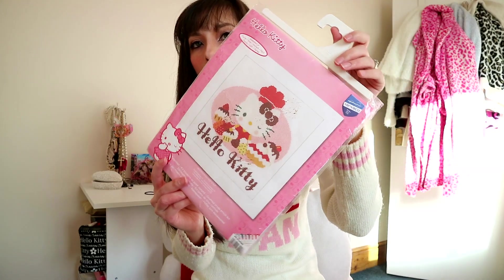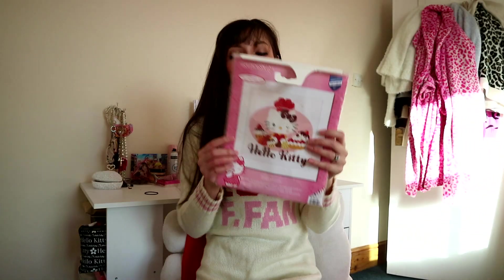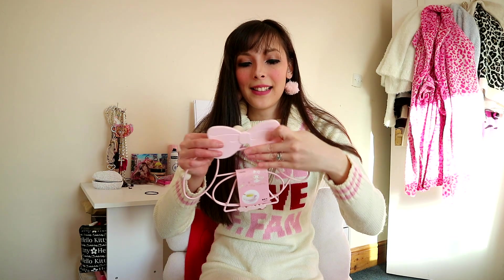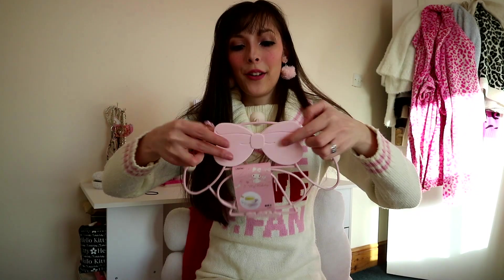I bought this Hello Kitty cross stitch because all my hobbies at the moment are focused on looking at a screen, so I really want to do something where I can just relax and not have to look at my phone or watch TV. I'm hoping once I finish this I can put it in the kitchen somewhere — plus she's baking cakes, how adorable is that? I've never done cross stitch before so who knows if it'll be easy or hard. That pot holder earlier is actually supposed to go on top of it, like this.